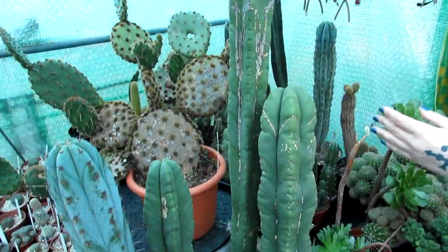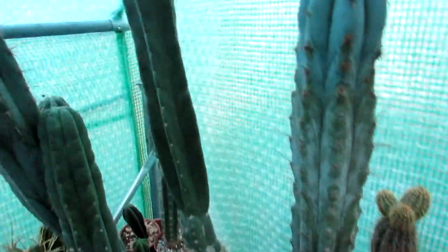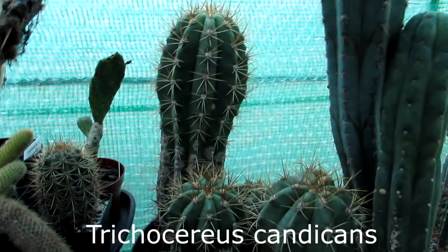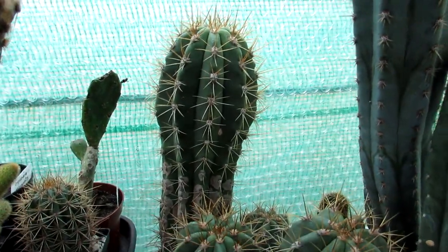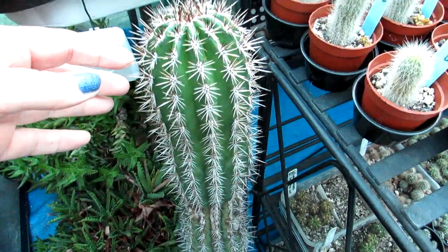Here we've got three big Trichocereus scopolicolas in the same pot — very large, as you can see compared to my height. On this table here we have a selection of different types of Cereus cacti and Trichocereus varieties — this one is another Trichocereus pachanoi, and different hybrid varieties too, some smaller ones. Hans has one that's grown from seed here as well. And here I think is a Pachycereus pringlii — it looks like it by the very long spines.